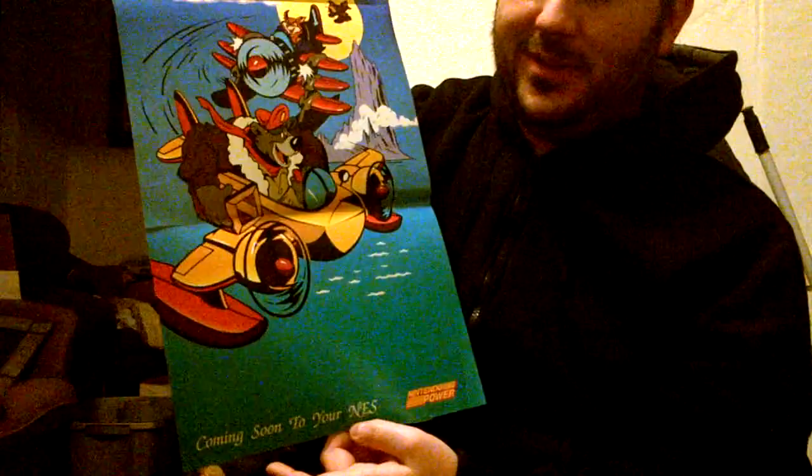Tailspin — I got actually a couple duplicates of this. Tailspin for the Nintendo Entertainment System. I don't remember if you remember this cartoon, but it's not a bad looking poster — definitely, definitely cartoon. It's probably just the cover art from the game, but whatever.